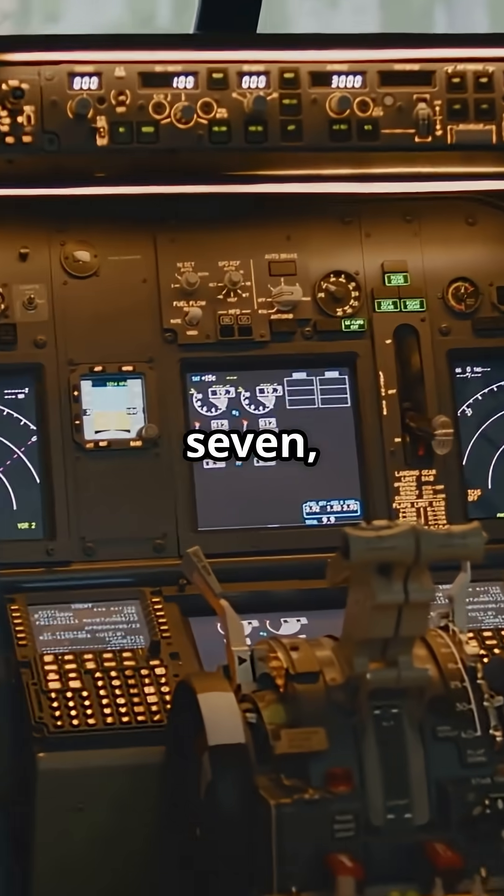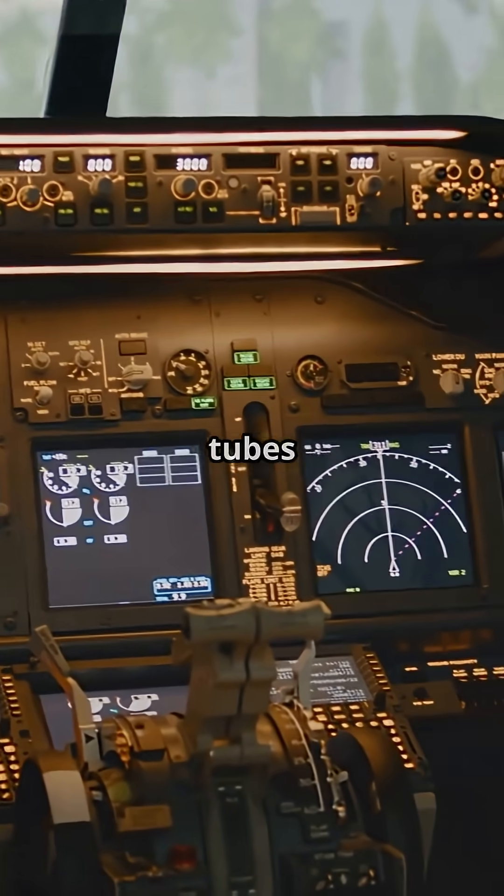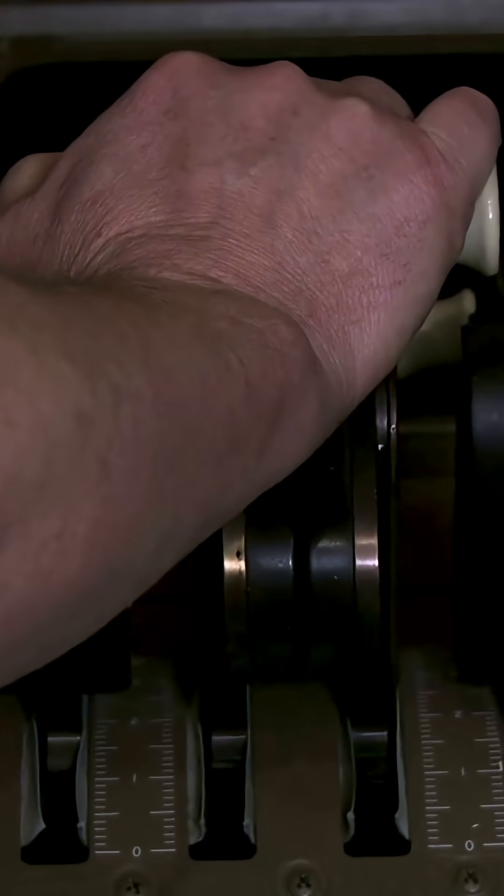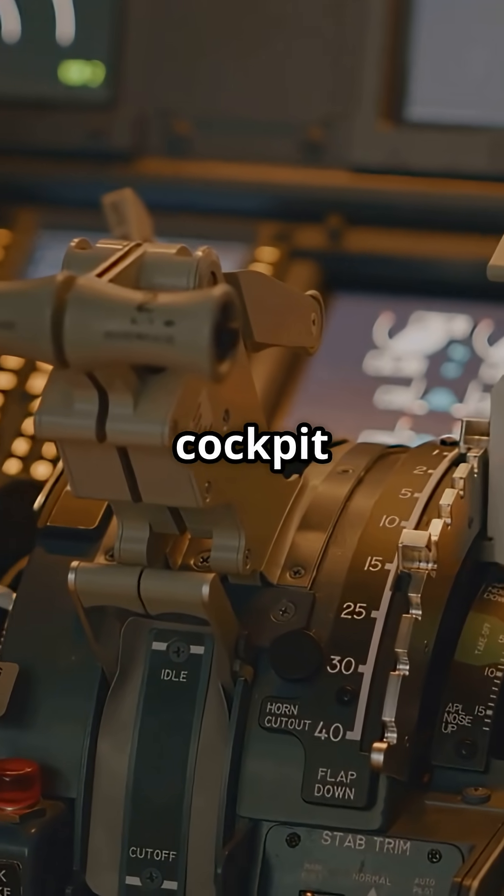There was the 767 flying with green-tinted cathode ray tubes and a two-pilot crew. So next time you see a modern cockpit, remember — Boeing lit the screen first. Which glass cockpit layout do you prefer?